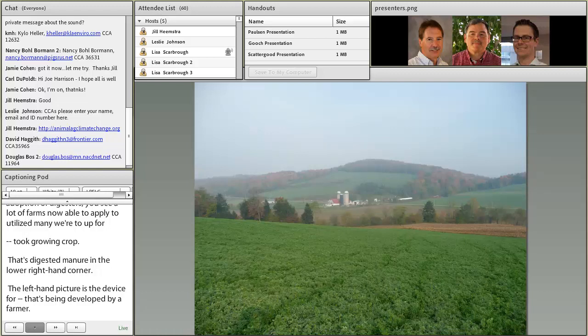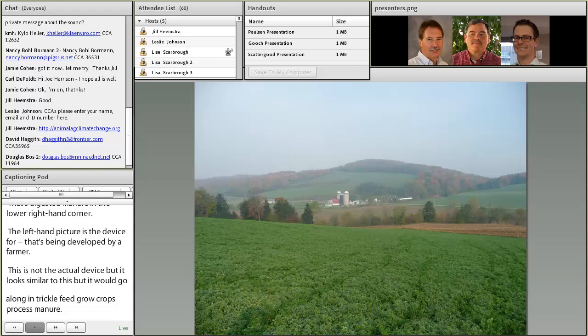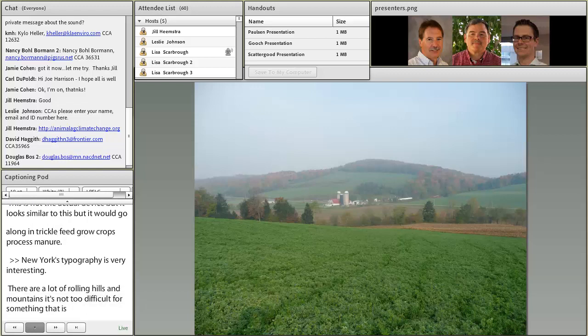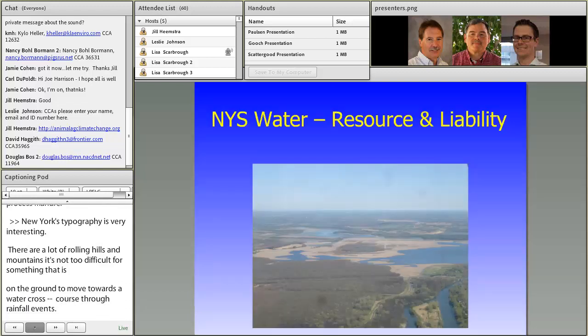New York's topography is very interesting — a lot of it is a glaciated area, so there are a lot of rolling hills and mountains. It's not too difficult for something on the ground to move towards a water course through rainfall events if it's not properly managed. That's another example of why the state is very active in the CAFO program and ensuring that farmers can continue farming.